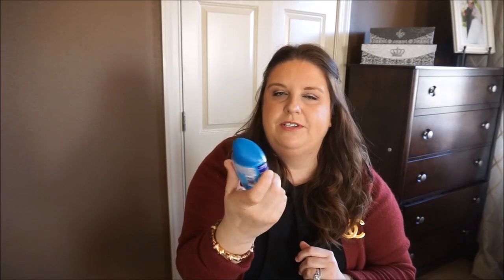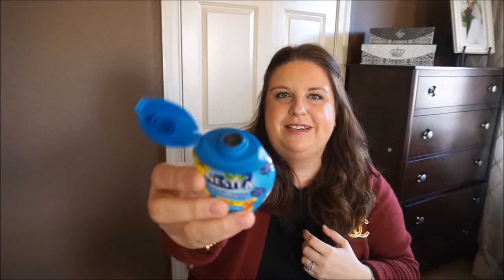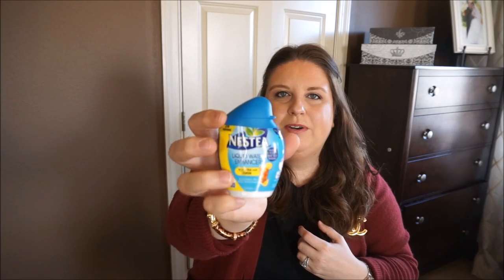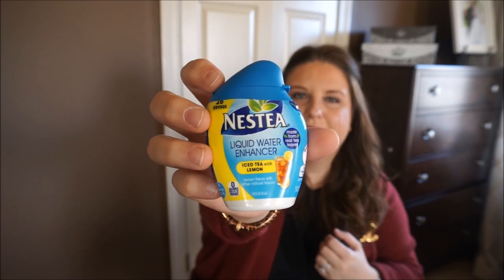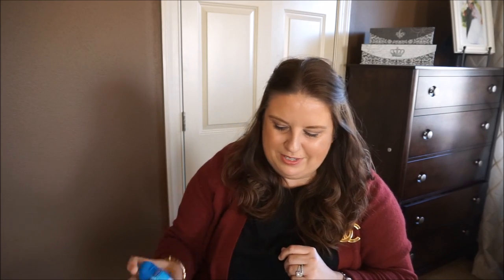One more random thing I forgot to mention — has anyone tried this iced tea concentrate? It's a liquid concentrate that you pour into a bottle of water to enhance it — it comes with a little squeezy cap and you just squeeze a little bit into plain water and you have iced tea. I've been really loving this particular iced tea with lemon. It has zero calories and it's been amazing. There are lots of companies that make these water enhancers, but this one is really tasty.